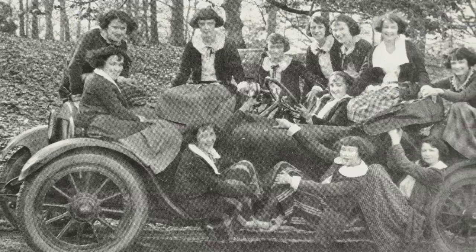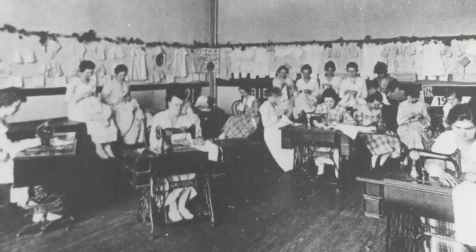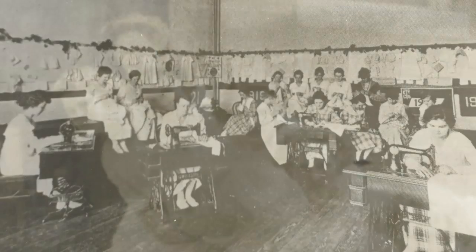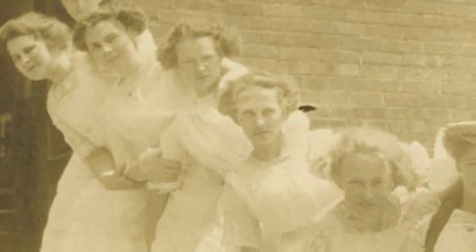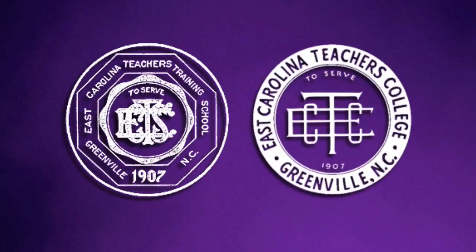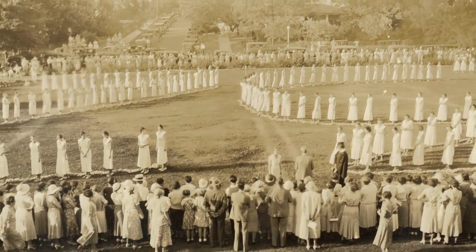East Carolina grew rapidly after its 1909 opening. Its original enrollment of 174 had more than doubled by 1920, but the campus still consisted of the same six buildings. Enrollment growth was expected to further accelerate after 1921, when the two-year East Carolina Teachers Training School would become the four-year East Carolina Teachers College. The campus was bursting at its seams.